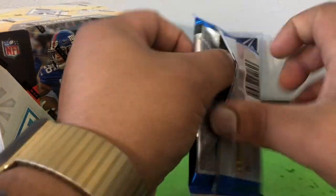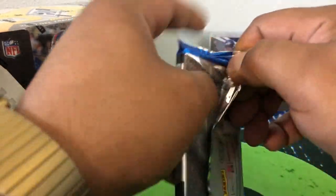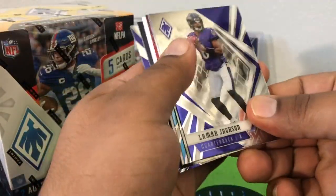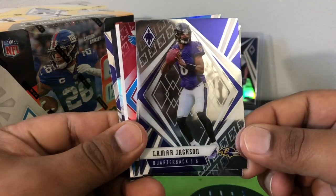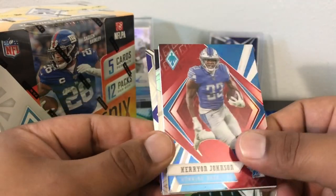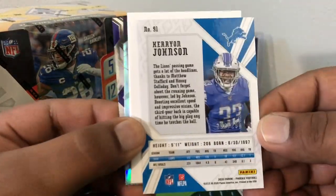We did get a thick pack, so let's see if we got filler or if we got a hit. Alright, maybe some filler — yeah we got hit with the filler but that's okay. Got us a Lamar, an Aaron — Carry On — and that is a red out of 299.